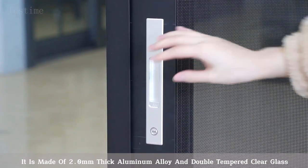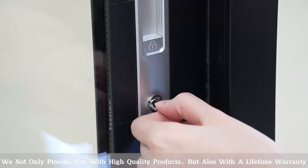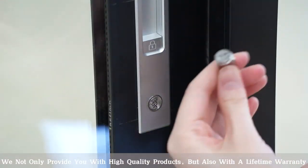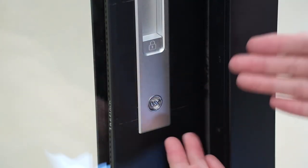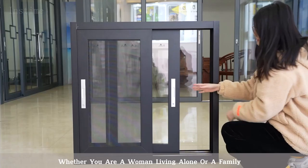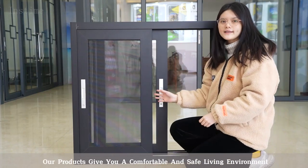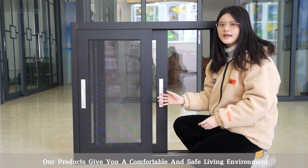In double tempered clear glass. We not only provide you with high quality products but also with a lifetime warranty. Whether you are a woman living alone or a family, our products give you a comfortable and safe living environment.